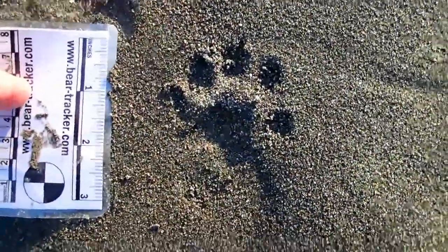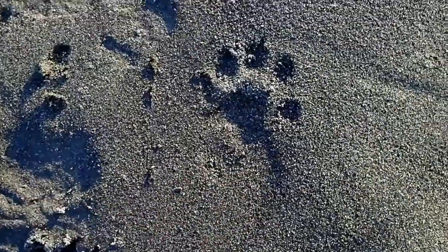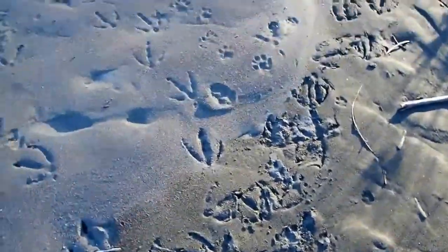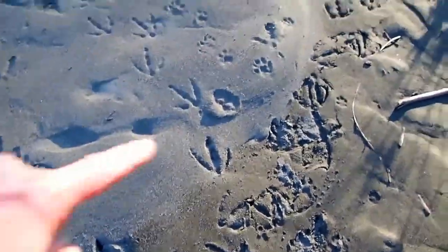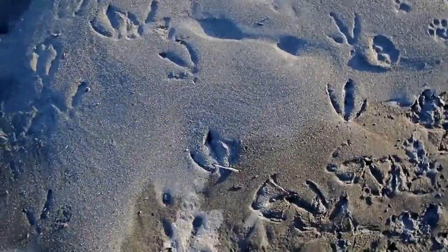Here's a nice close-up of an otter track — look at that beautiful track. You can see the carpal pad here, and you can see all five toes. Really beautiful. Then up here on this drier sand you can see the otter going that direction.